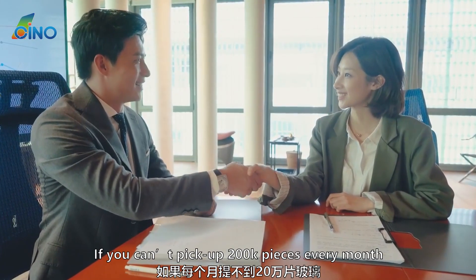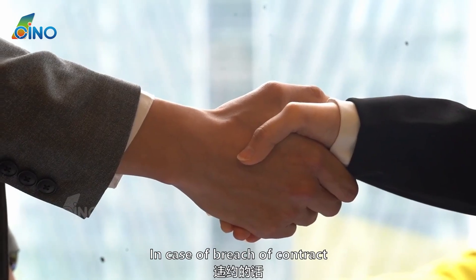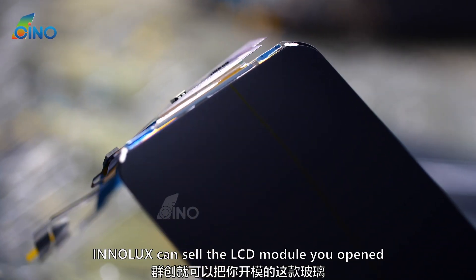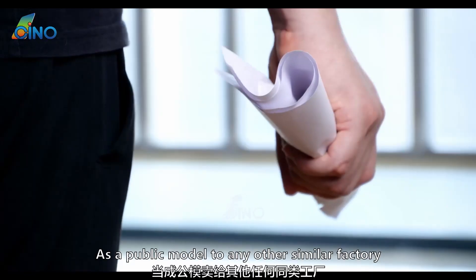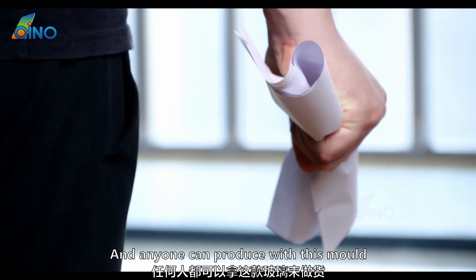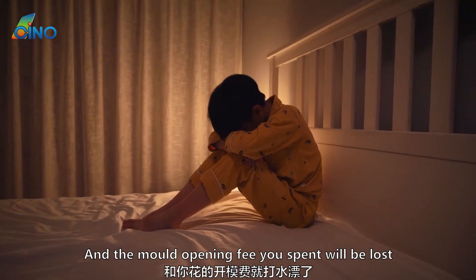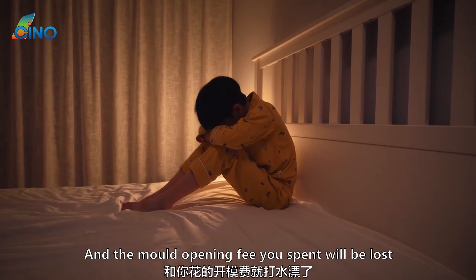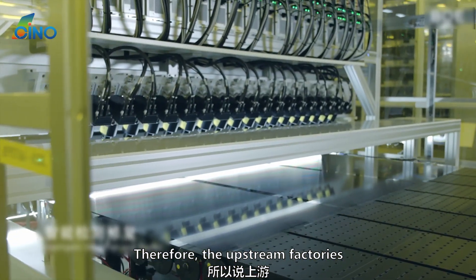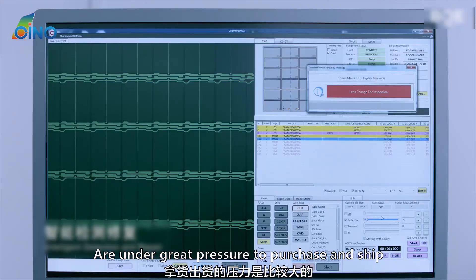If an upstream factory couldn't pick up 200,000 pieces every month, it would be a breach of contract. In case of breach, Inalux can sell the LCD module mold as a public model to any other similar factory, so anyone could produce with that mold. This means the exclusive advantage of the product and the mold opening fee invested would be lost. Therefore, upstream factories that have signed pickup agreements are under great pressure to purchase and ship.